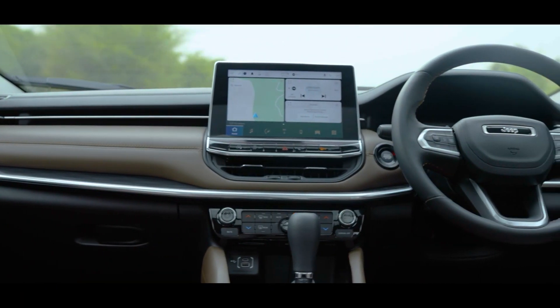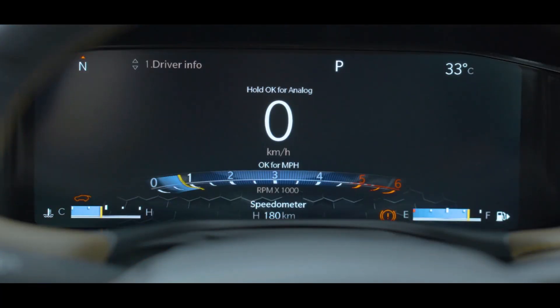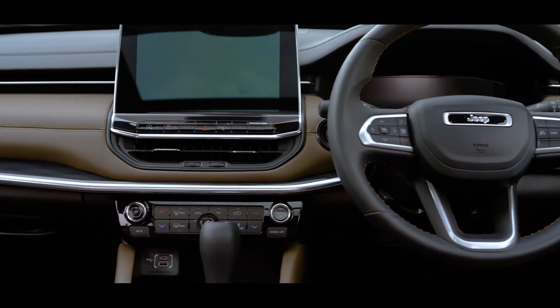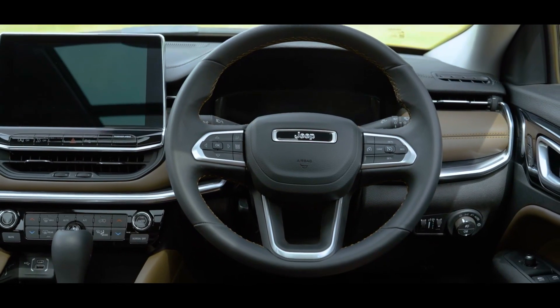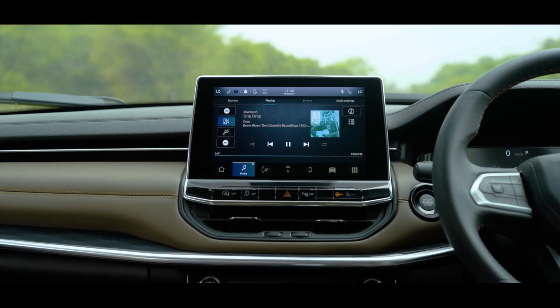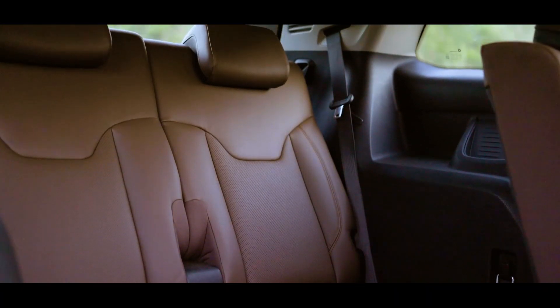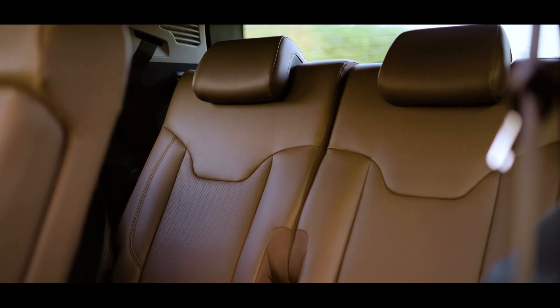Now let's take a look at the Jeep Meridian interiors. Overall fit and finish is on par with its segment rivals. The only thing one could fault the Meridian is that its interiors are identical to its smaller sibling, the Jeep Compass. And lastly, we look at the third row seat — it is adequate for adults but it's ideally suited for small children.